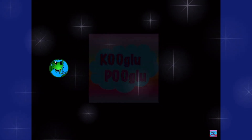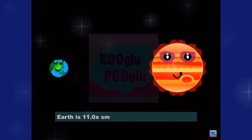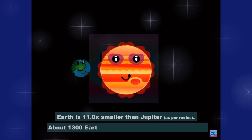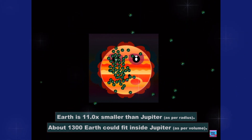And then we got our gas giant, Jupiter. Earth is 11 times smaller than Jupiter as per radius, and about 1,300 Earths could fit inside Jupiter.